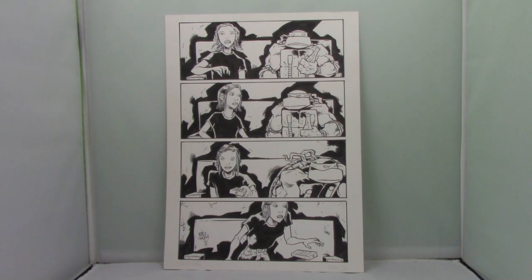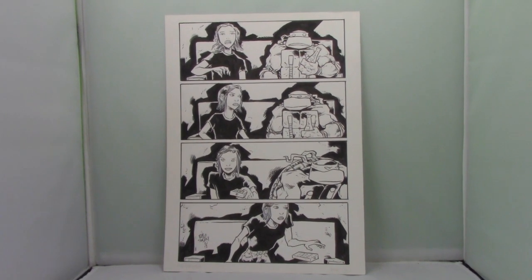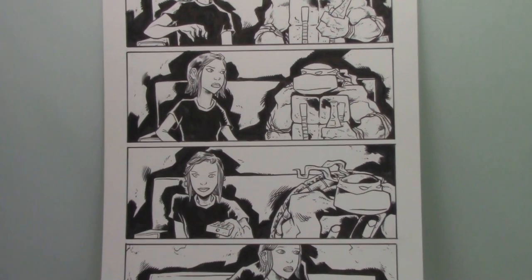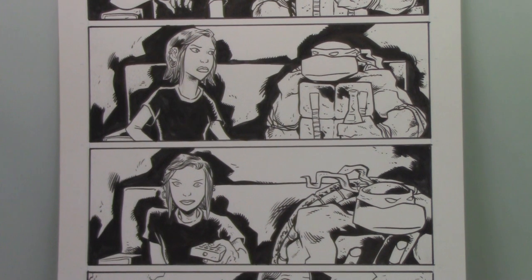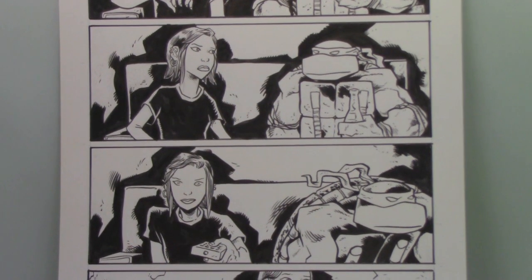This is an original art page by Jim Lawson and Eric Talbot from Raphael Bad Moon Rising Number 1. What's really cool about this is that in this particular scene, Raphael and his lady friend are watching The Exorcist, and Raphael is pretty disturbed by it.